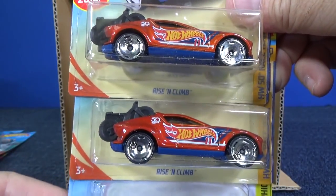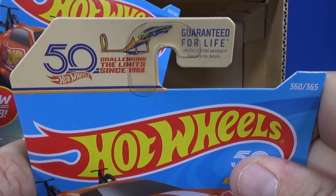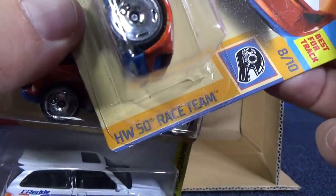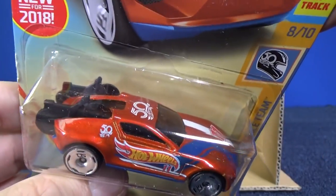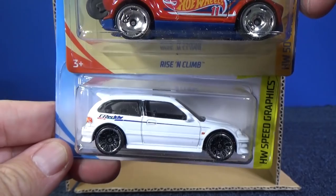Here you have Rise and Climb — a 2018 new model from the Hot Wheels 50th Anniversary, HW50 Race Team. I like this orange color. The blue was nice, and the orange is pretty good too.